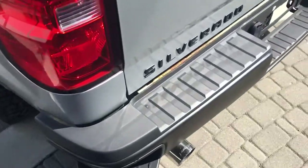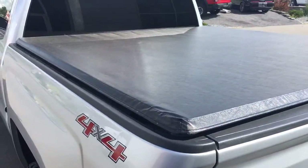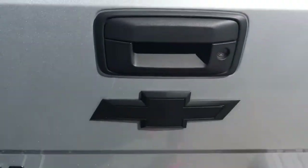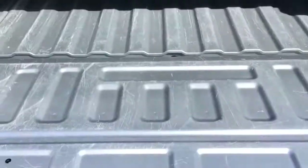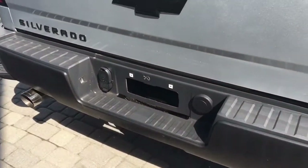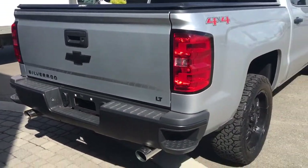There are nice little steps on both sides making it easy to get in and out of the box. This truck has a tonneau cover keeping everything safe, and a lockable tailgate. It also has the tool package and a spare tire underneath. Like I said, all the badging is in black — very nice and clean.